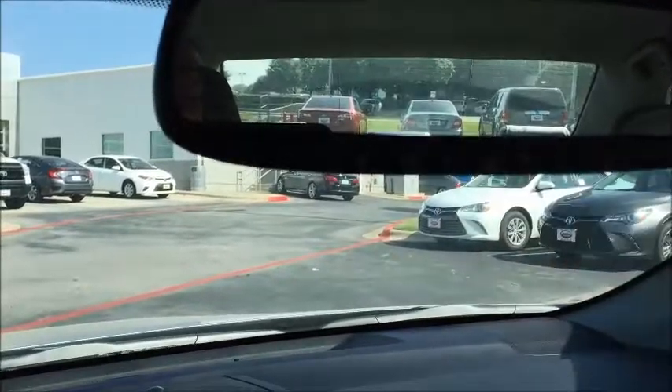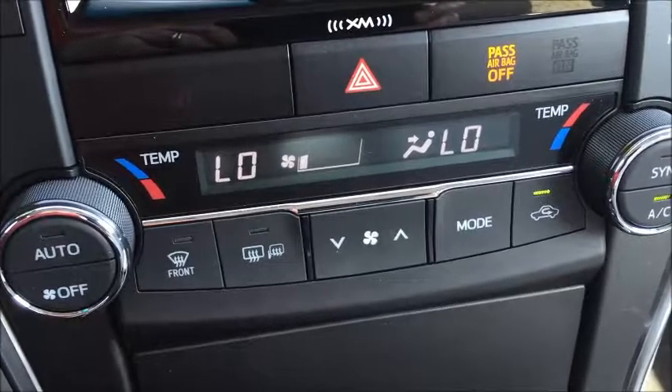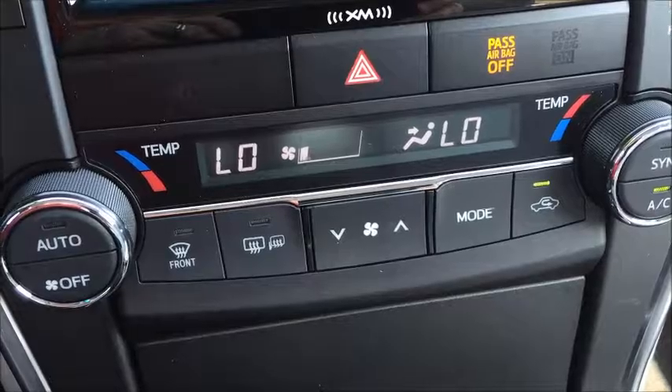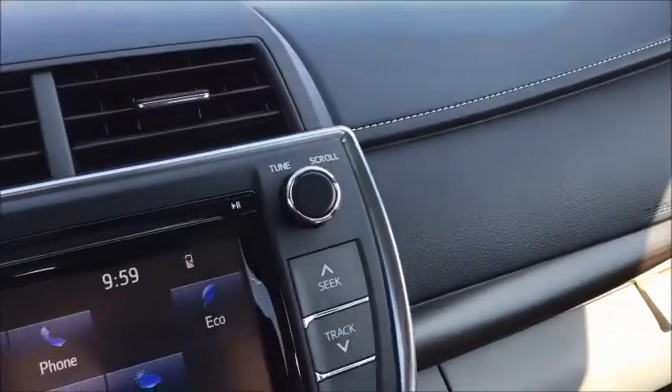It has HomeLink, two cup holders in the console, and a cup holder in each door. Comfortable seating, dual zone temperature control for the front. This XLE features heated front seats. Great looking dash with stitching, and full seating room for second row passengers.